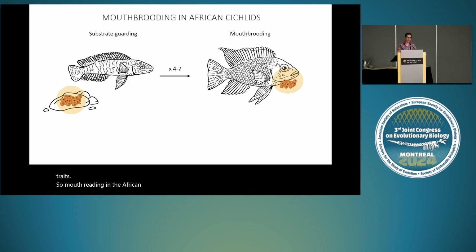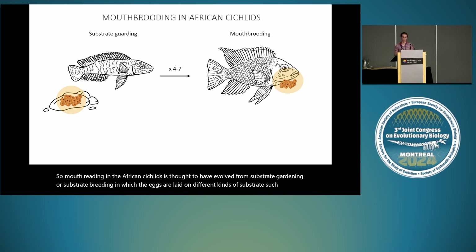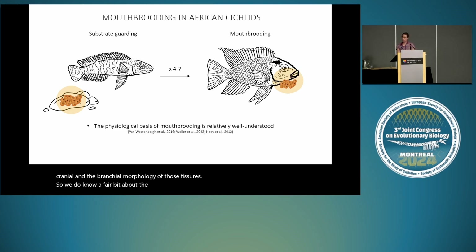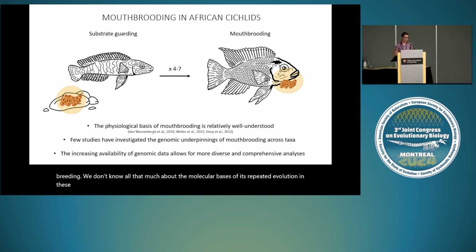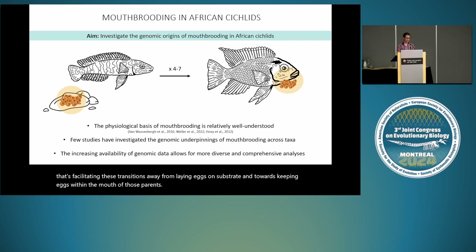Mouth brooding in African cichlids is thought to have evolved from substrate brooding or substrate gardening, in which eggs are laid on substrates such as rocks and gravel. That transition has occurred at least four times. For those transitions to have occurred, many changes needed to take place — for example to respiration, neural circuitry, and cranial and branchial morphology. We know a fair bit about the physiological and morphological aspects of mouth brooding, but we don't know much about the molecular basis of its repeated evolution. The increasing availability of genomic data now provides the opportunity to explore what's going on at the molecular level facilitating these transitions away from substrate brooding and towards keeping eggs within the mouth.